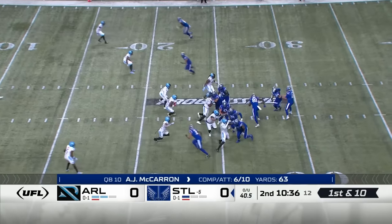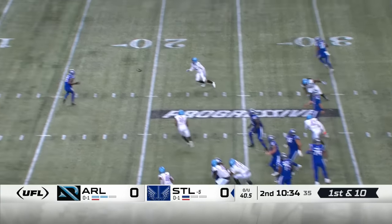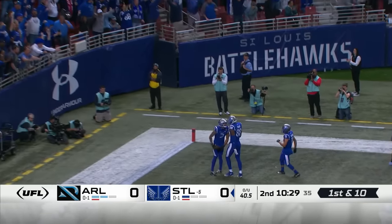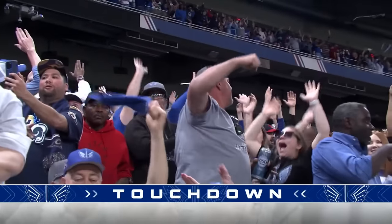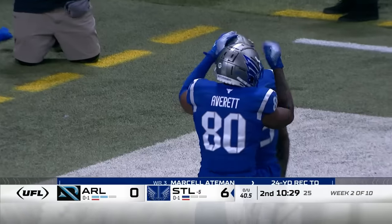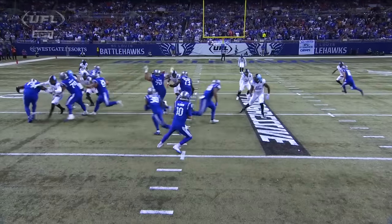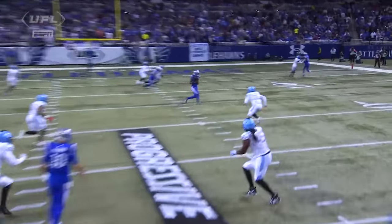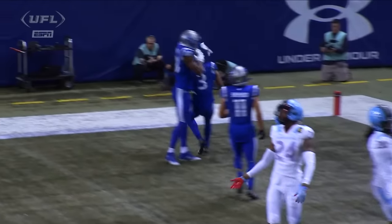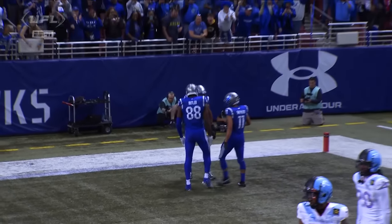In empty, keeping the pressure from getting to him. Across the middle again — it's Aikman toward the goal line for a touchdown. Battlehawks strike first! Thighs back and gets that score. Marcel Aitman on the other side — simple crossing route. AJ McCarron has great protection, Marcel Aitman gets lost in coverage and gets into the end zone back-to-back.